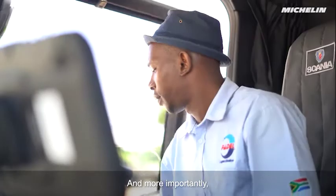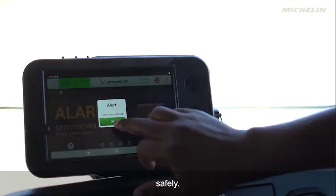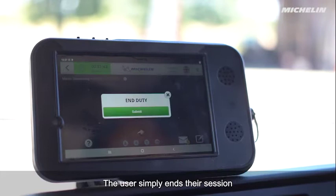And more importantly — safely. Once their journey is done, the user simply ends their session and logs out. The Michelin Connected Fleet Onboard Instructor is ready. Are you?